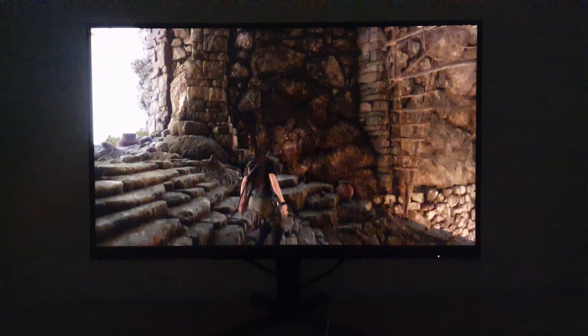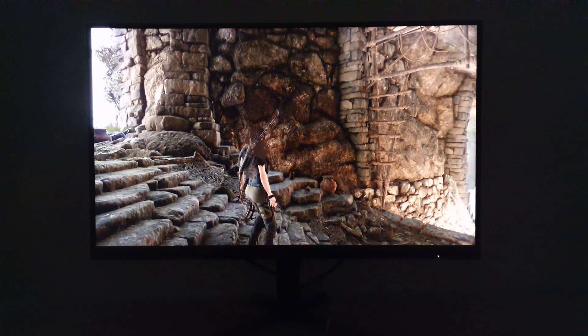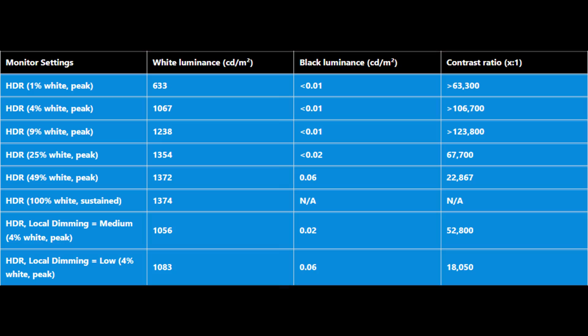Just focusing in on the brightness now, let's look at some numbers. This test has a white square in the middle of the screen surrounded by black, and that square has a patch size or percentage window of 1%, meaning it covers 1% of the pixels of the screen, then 4%, 9%, 25%, 49%, or 100%. 100% white means the entire screen is white and therefore contrast can't be measured there. Some of the values have a less than sign, some a greater than sign.